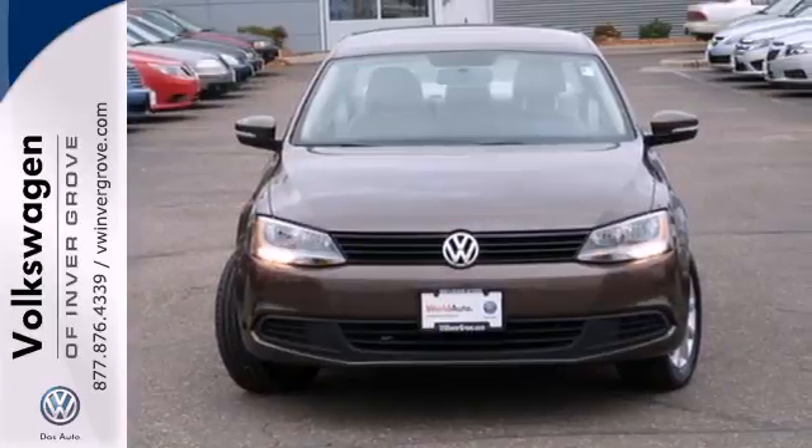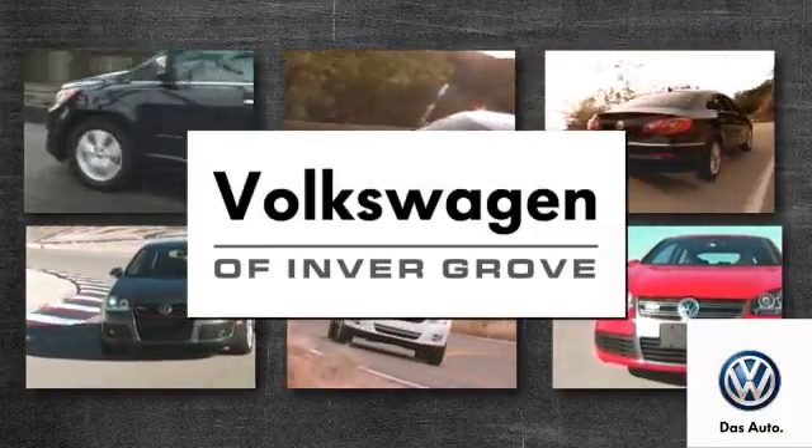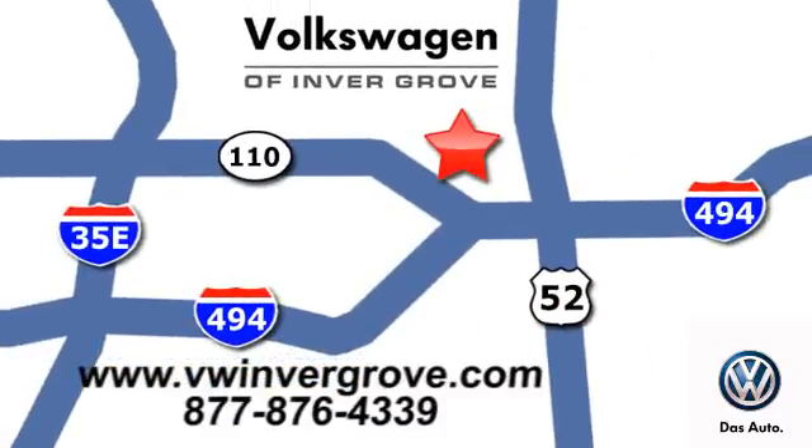Come on in today and see it for yourself. Volkswagen of Invergrove — it's better here and we'll prove it. We are conveniently located at 1325 50th Street East in Invergrove Heights, Minnesota.